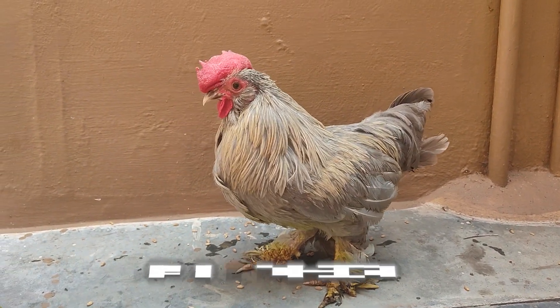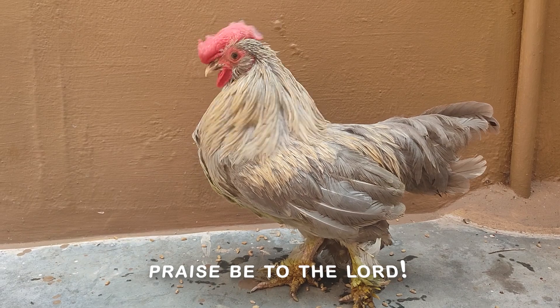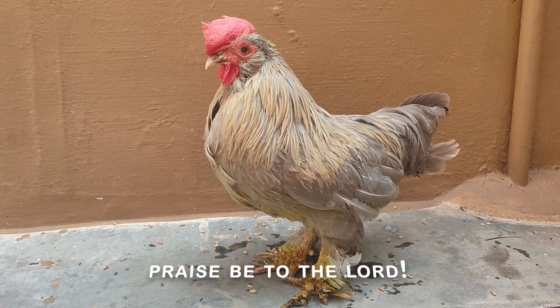That's all about this video. If you know any better medicines for Ranniket disease, please let me know in the comment section. Thanks for watching.